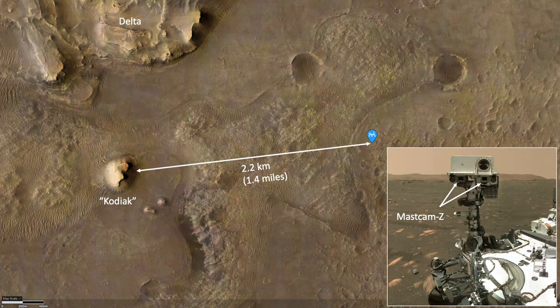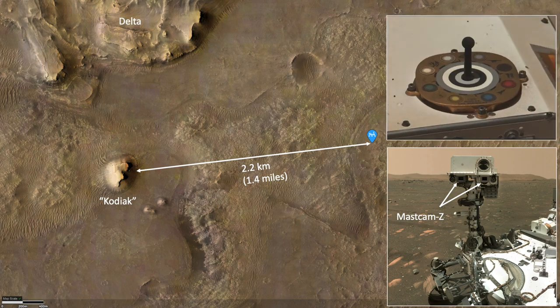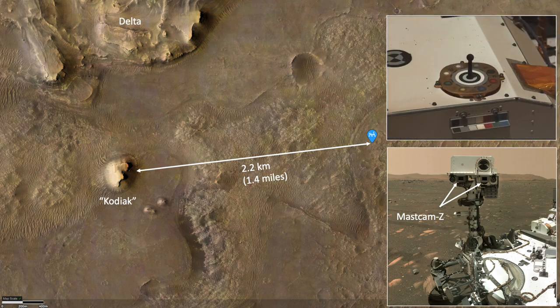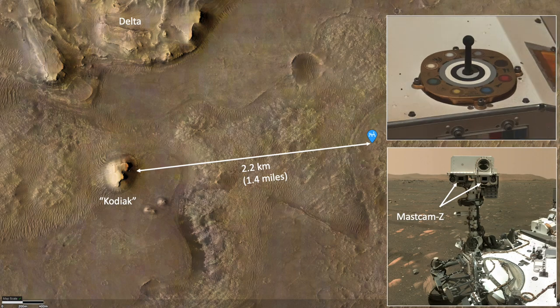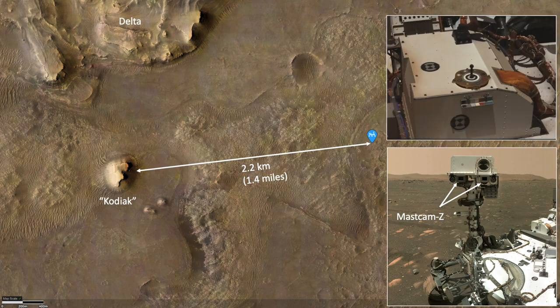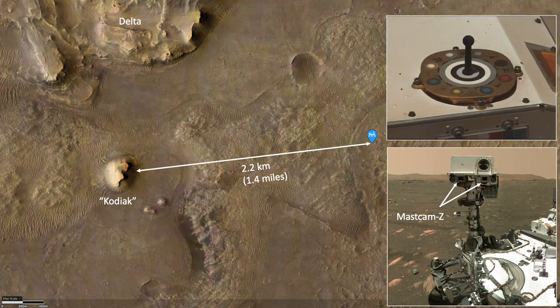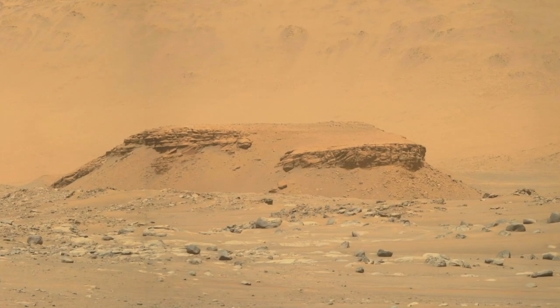That's where the Z in MastCam-Z really helps. It's a camera with seven levels of zoom. Images of the color calibration target on the rover show the range of zoom from a 26 millimeter focal length to 110 millimeters. It's that 110 millimeter focal length zoom setting that gave us this spectacular image of Kodiak.